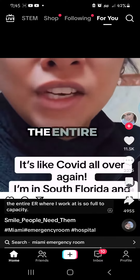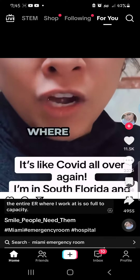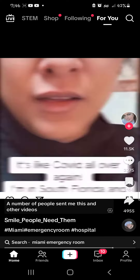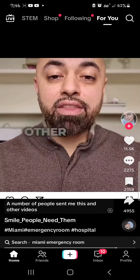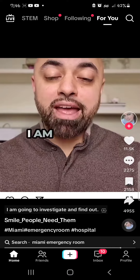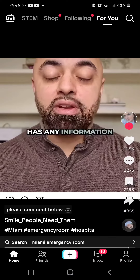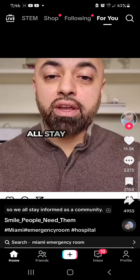I'm telling you, the entire ER where I work at is so full to capacity. A number of people sent me this and other videos asking what's going on. I am going to investigate and find out, but meanwhile, anyone that has any information, please comment below so we all stay informed as a community.